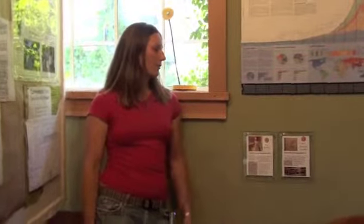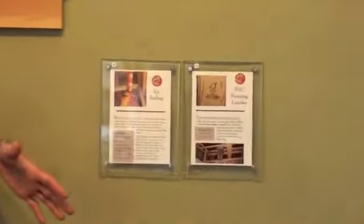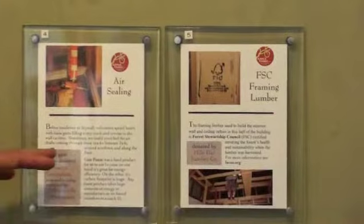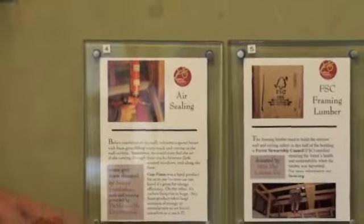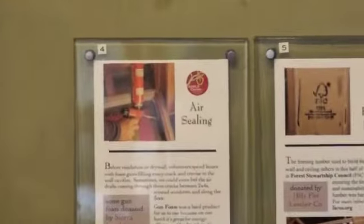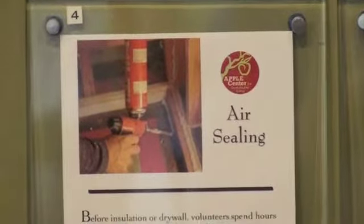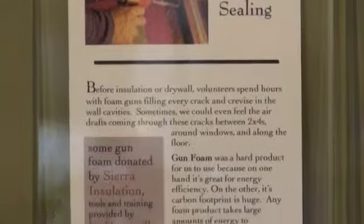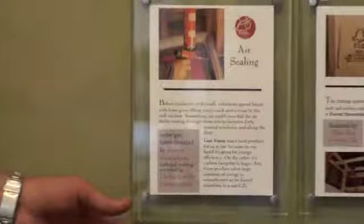Next we'll talk about the air sealing and the framing lumber we used. We took down all the interior walls when we gutted the building so we could re-insulate them. We used foam guns to foam in every crack and crevice to seal the envelope of the building and make it really tight so that we were controlling the airflow in and out.